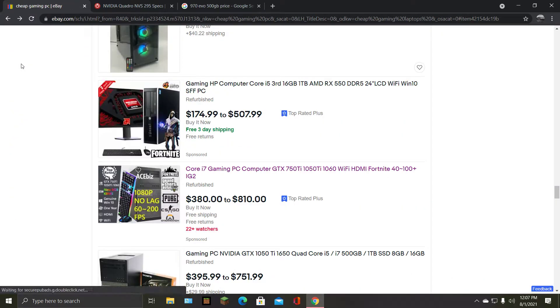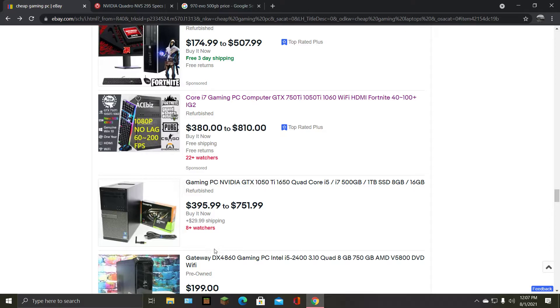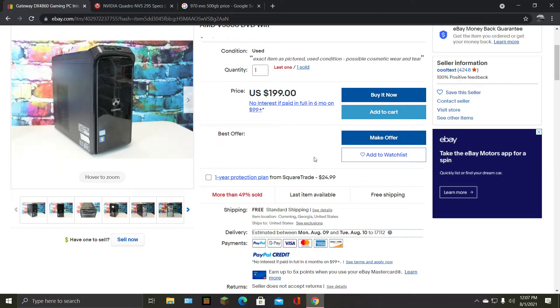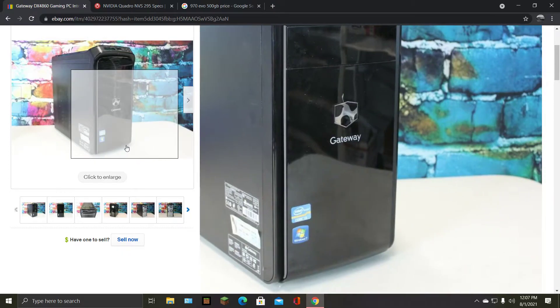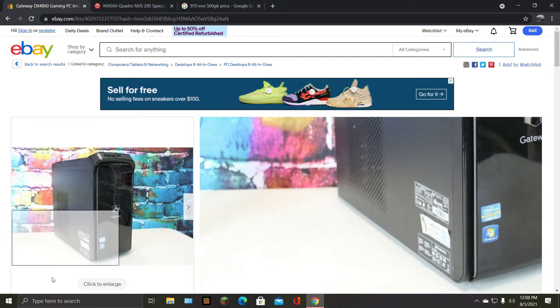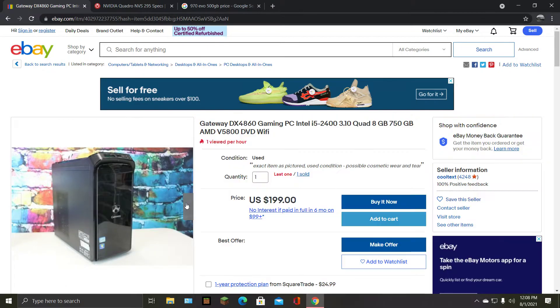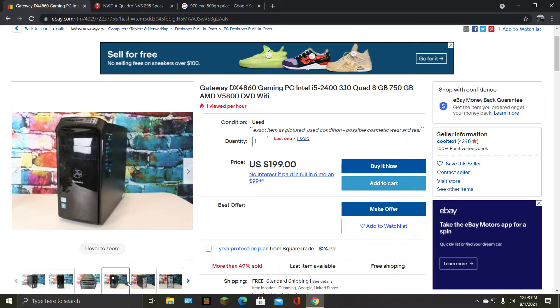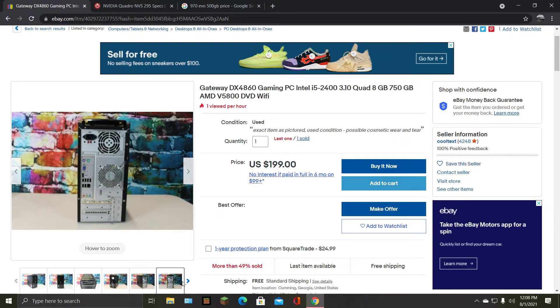I need to get a brain cell counter for how many brain cells I've lost today. Gateway — this is old, second gen. Windows 7, i3 — let's see what it says. It says i5 but that looks like an i3 — I can't tell because of the crappy resolution of their camera.